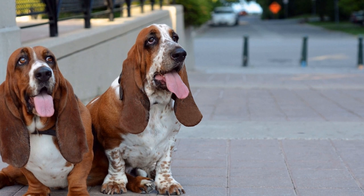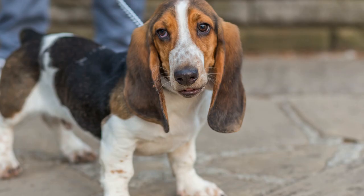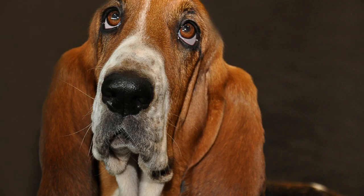Moving forward in time, basset hounds became a favorite subject in the 19th century, particularly in the world of painting. Renowned artists such as George Armfield and Arthur Wardle created stunning works of art that captured the charm and character of these adorable dogs. Their droopy eyes and melancholic expressions often served as a source of inspiration for artists, conveying a sense of warmth and vulnerability that resonated with viewers.